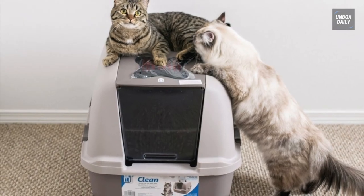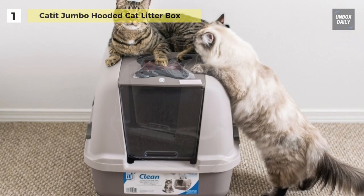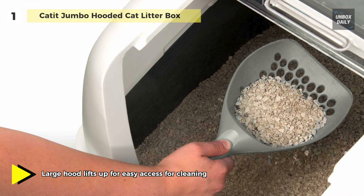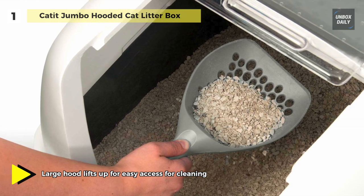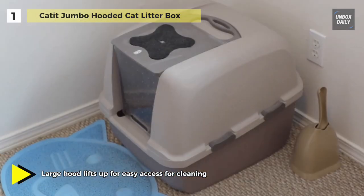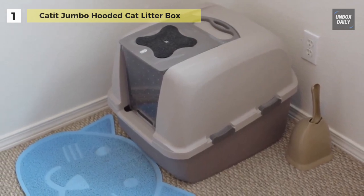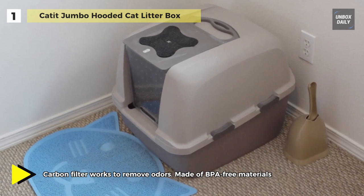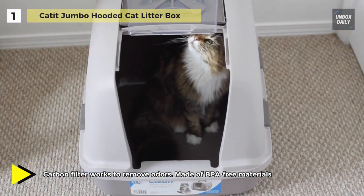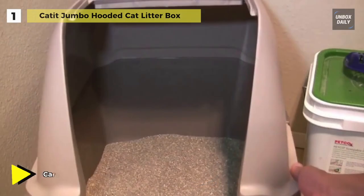Last on the video but at the top of the list, we have the Cat It Jumbo Hooded Cat Litter Pan. It provides your cat with privacy while retaining litter inside the pan and allows plenty of space for cats to take care of their business. Equipped with four locking tabs to keep the unit sturdy and intact, the large hood lifts for easy access for cleaning, while the built-in bag anchor helps keep the bag open and frees hands for scooping.